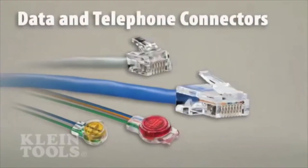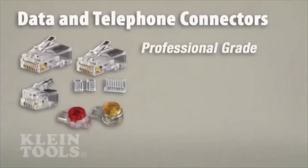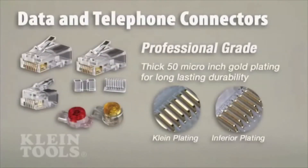Kline's telephone and data connectors are rigorously tested for durability and feature professional grade 50-micro-inch or greater gold plating on all connector contacts for maximum performance and long-lasting reliability.